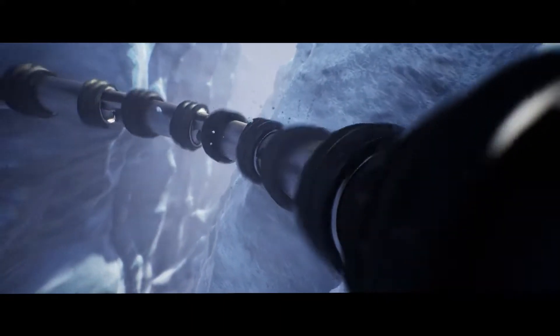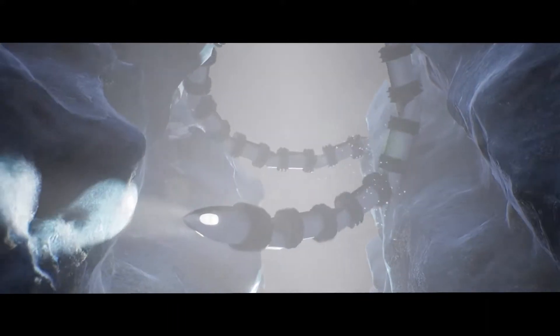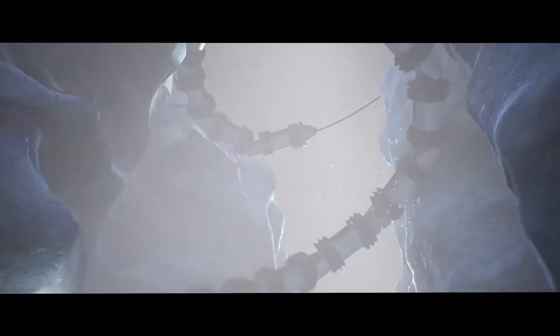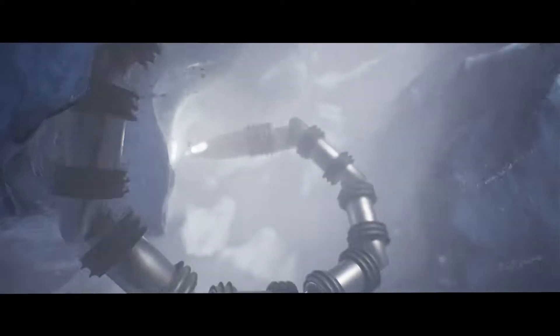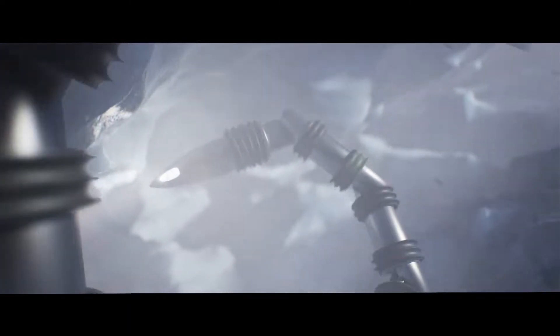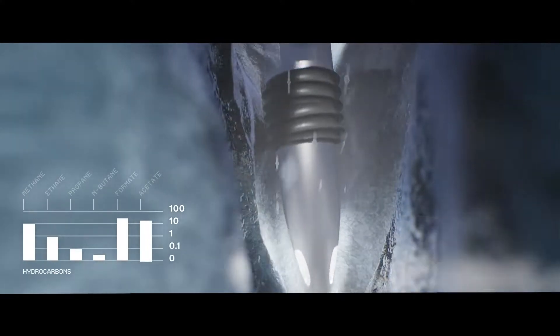EELS consists of many counter-rotating threads that act as self-propelling ice grippers that grip and move the robot forward against the jet forces. By adopting a spiral configuration, EELS adapts to the vent's uneven interior, reconfiguring itself as it goes based on the forces its sensors measure from pressing against the walls.